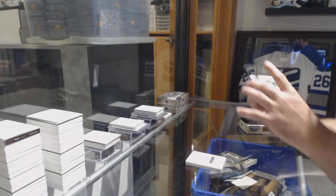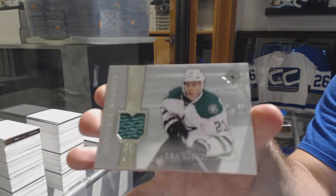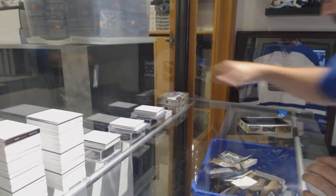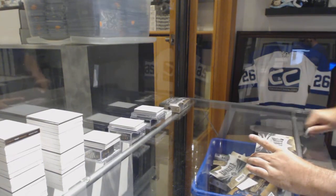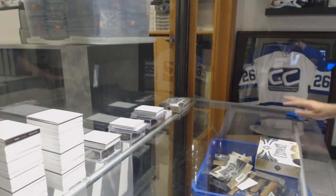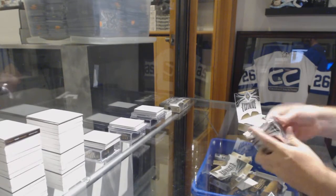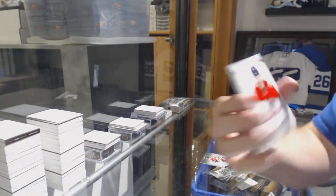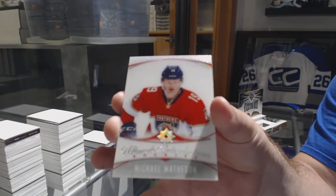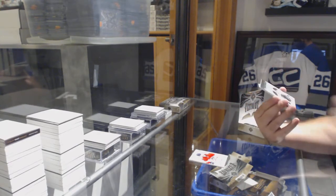For the Dallas Stars, retro jersey /299 Erick Lindell — Stars retro jersey Lindell. For the Hawks, /99 Patrick Kane — that's probably it, number four of ten.